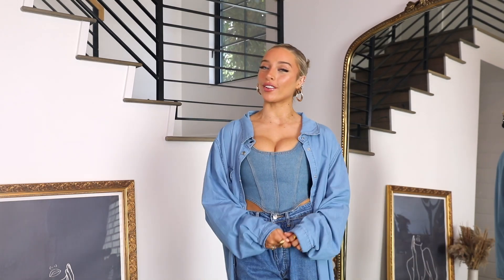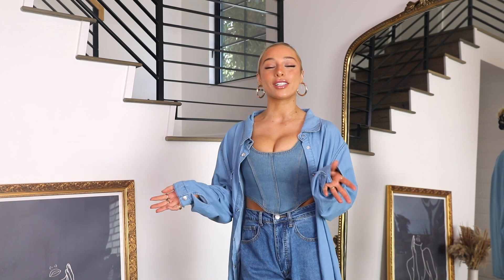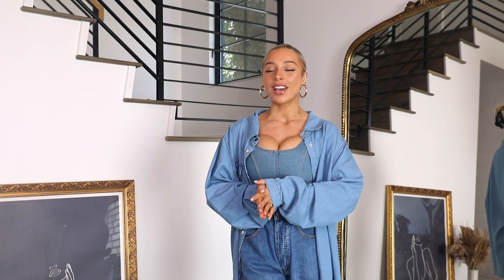Hi guys! Welcome back to my channel. If you're new, thank you for joining. Today's video is going to be another celebrity style steal. I have so much fun doing these videos and today, as you can tell, I'm doing Bella Hadid, which is a highly requested video.